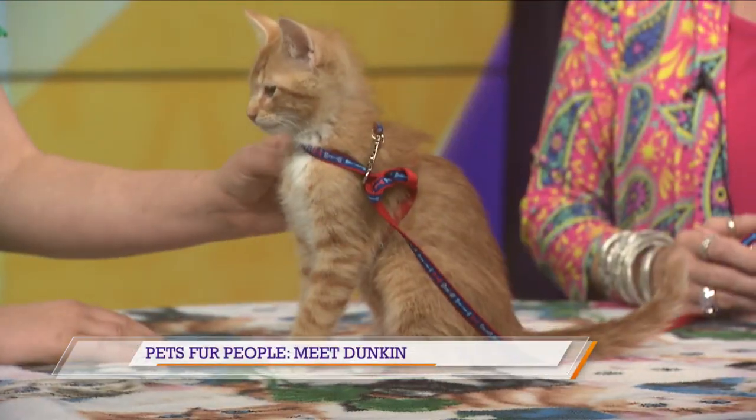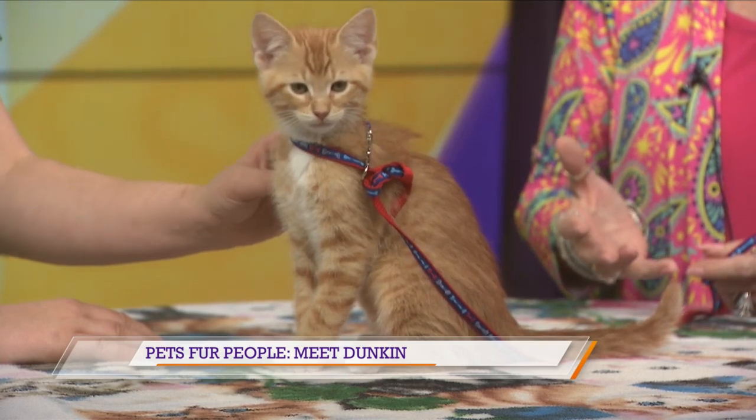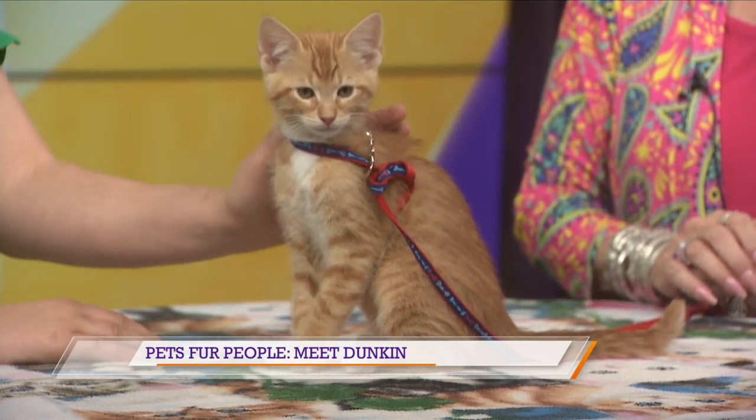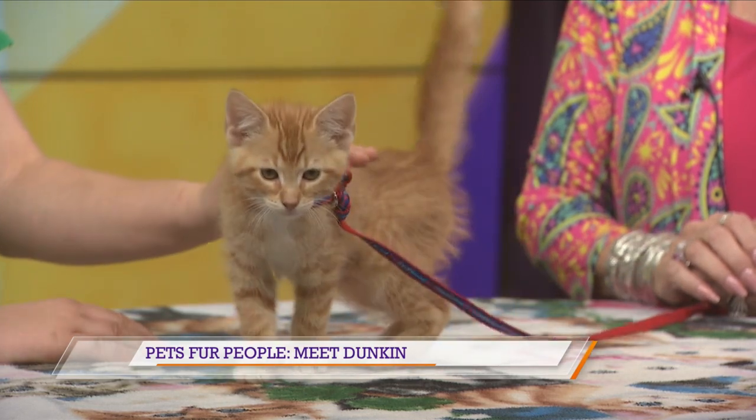Most of them are little boys. Look at him. He is going to bring so much joy to somebody's home. And for people who work a lot, who don't have the time for a dog, a little kitty just is so low-maintenance.